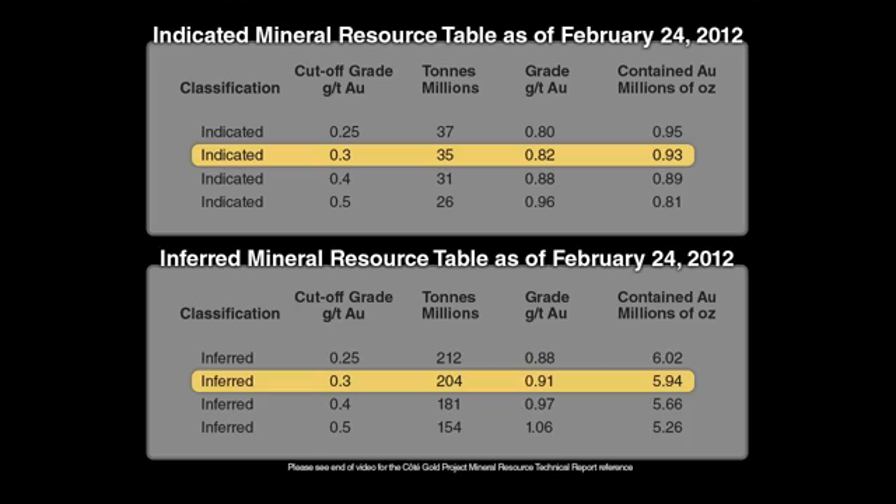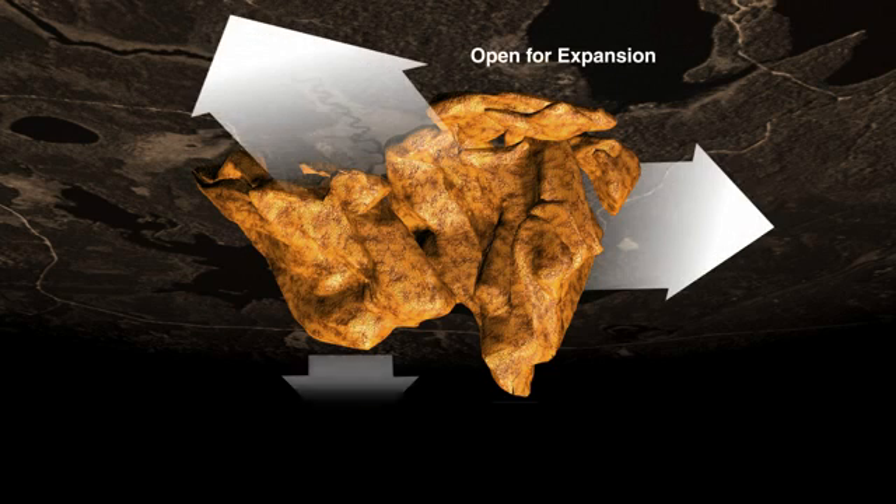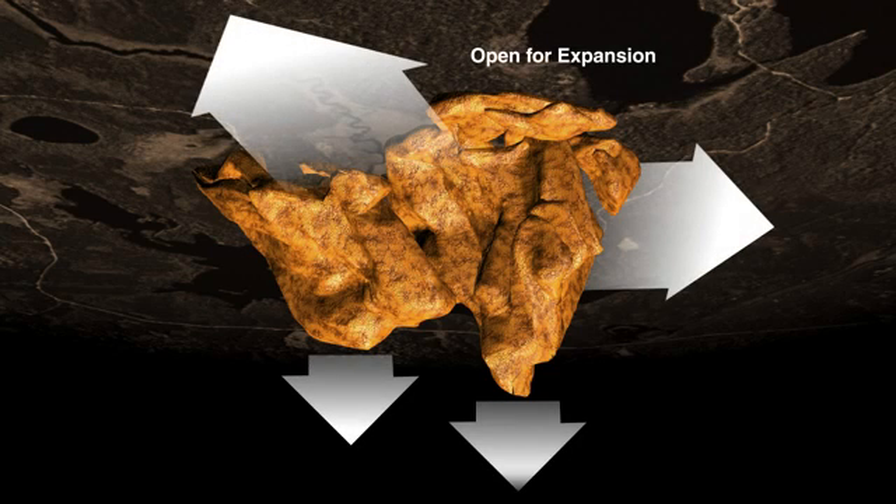Many options are available as to how the resource can be exploited. While drilling today shows the limits of the Cote Gold deposit are defined to the southwest direction, the deposit remains open for expansion, particularly in the north and to the southeast. The 516 square kilometer property remains largely underexplored for the Cote Gold style of mineralization. As the Cote Gold project is advanced, IAMGOLD will continue to explore this district-scale land package to realize its full potential.